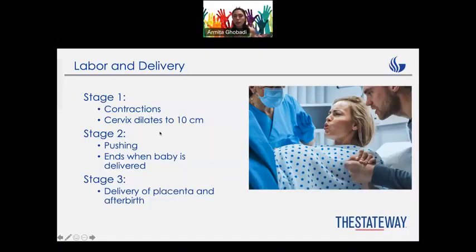Section six is all about the labor and delivery process. It has three different stages.